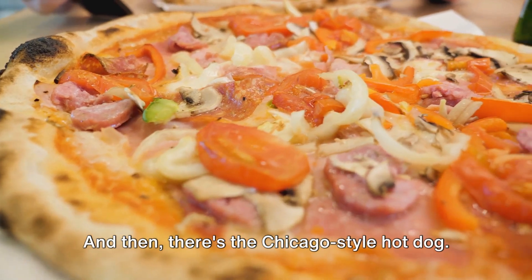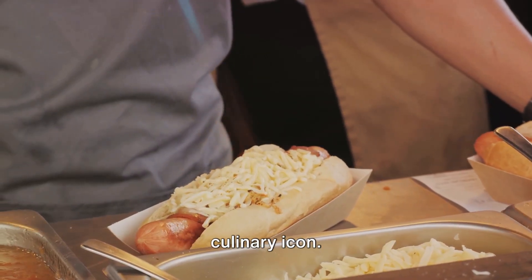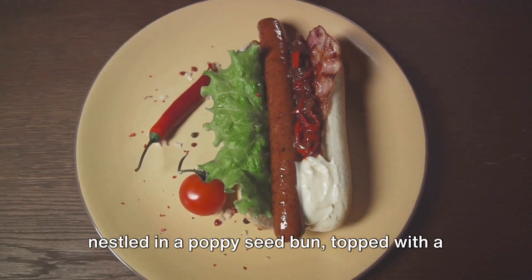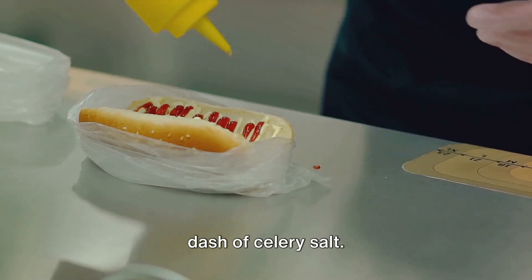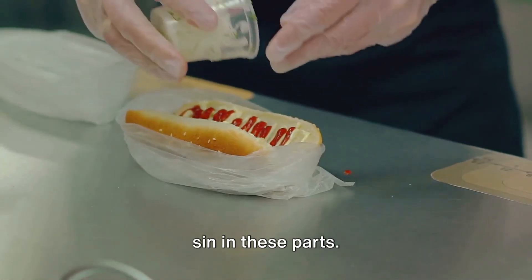And then there's the Chicago-style hot dog. It's not just a quick snack — it's a culinary icon. Picture a perfectly grilled frankfurter nestled in a poppy seed bun, topped with a colorful medley of mustard, relish, onions, tomatoes, pickles, peppers, and a dash of celery salt. No ketchup, mind you — that's a cardinal sin in these parts.